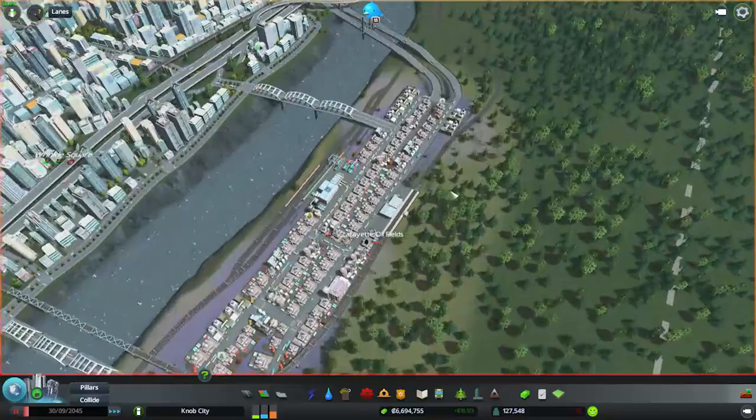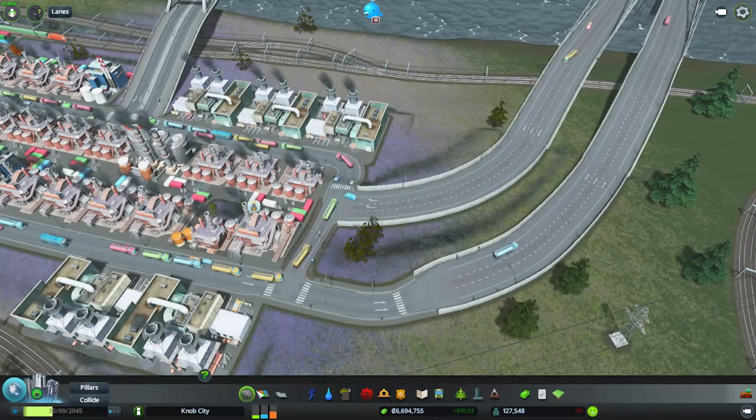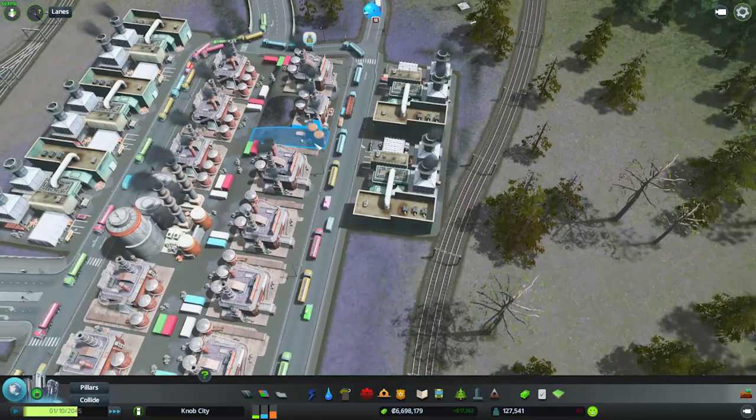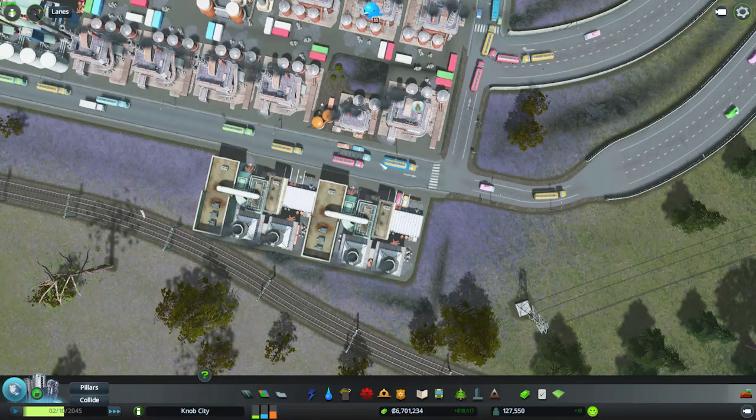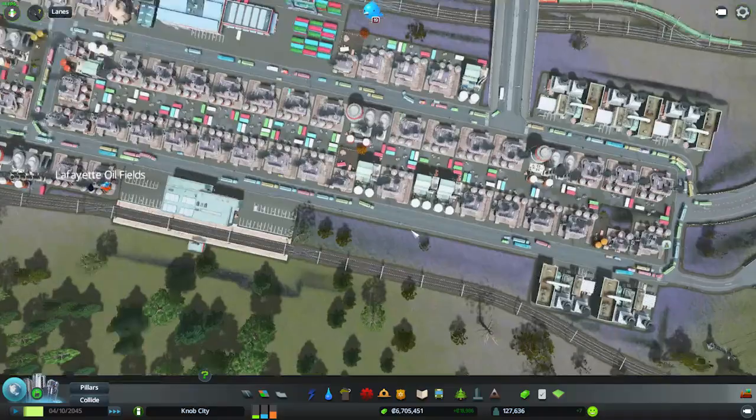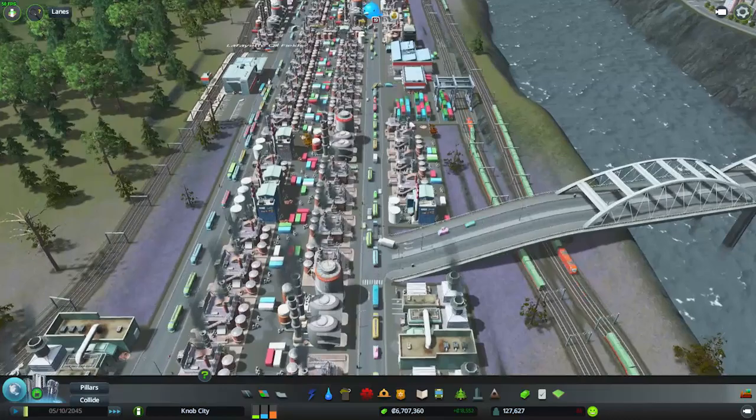It is backing up quite badly. But first, let's go over to Lafayette Oilfields and fix up this one, because this is also a problem. It was suggested that I should just change this to a single lane road, because then anyone trying to turn right will go in the right-hand lane, anyone going left will go in the left-hand lane. So that should hopefully split up the flow of traffic a little bit better.